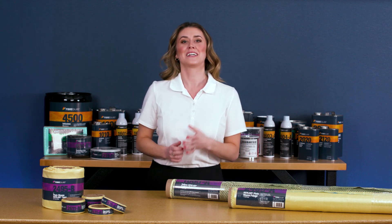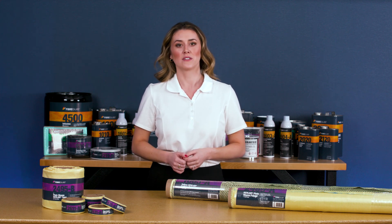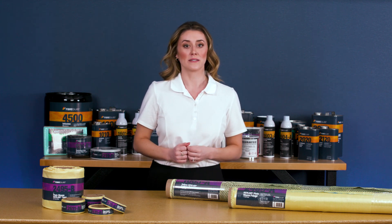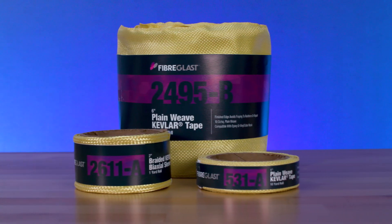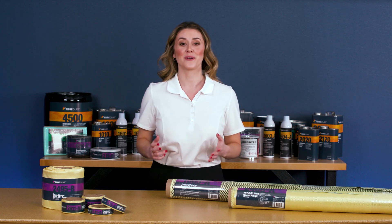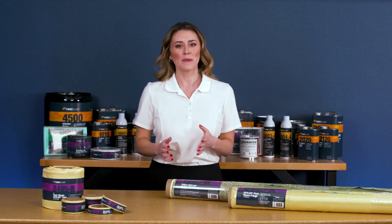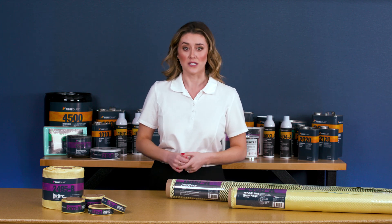It is a proprietary product and trademark owned by the DuPont company. Today Kevlar is one of three common reinforcements, along with fiberglass and carbon fiber, used to create composite laminates. At Fiberglast we carry a selection in all three categories. Before beginning any project you should consider the benefits and drawbacks of each.